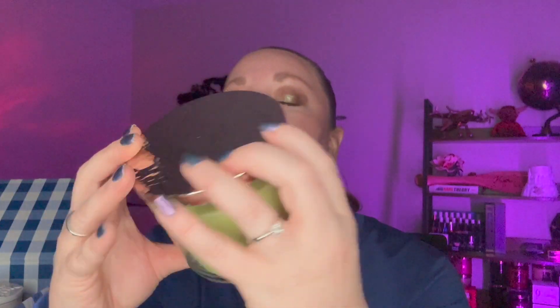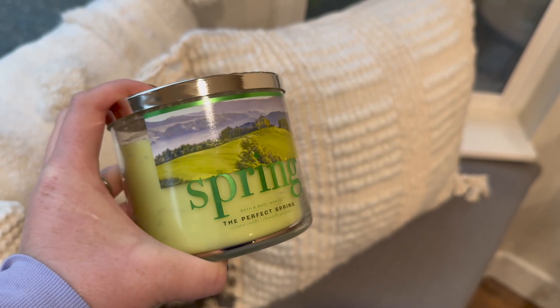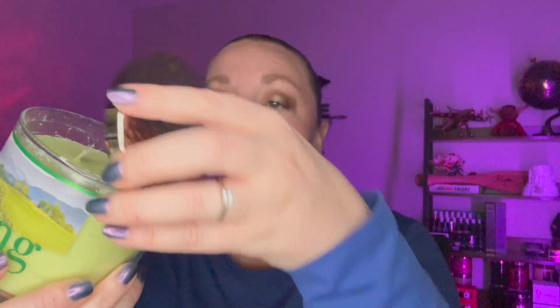Next up is Spring, described as spring air, fresh grass, and apple blossoms. It's definitely a fresh candle — something I can see myself burning in the bathroom. It would do really well there. One of the candles kind of fell and looks a bit rough but it's fine.